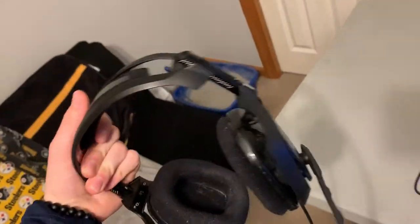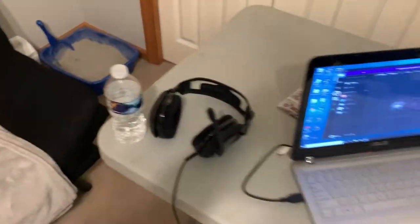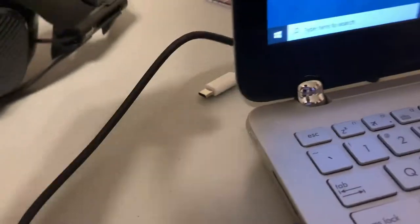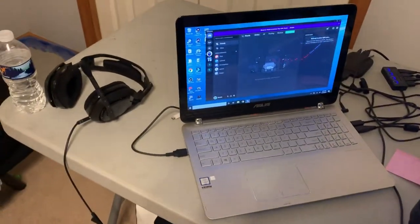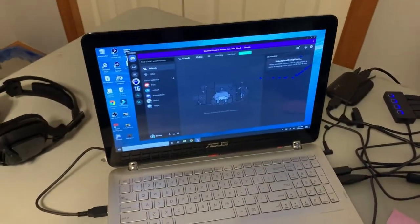Astro A40 TRs — great headset, would recommend to anybody. Water bottle — hydration is key. Over here we have an Asus laptop. It's actually my sister's — she broke the screen and said it was really slow. I picked it up a couple weeks ago, fixed it up, and it's pretty good for live streaming, which is why I stream off it. It's got a Core i5 processor so it's good. I live stream off it even on Wi-Fi.